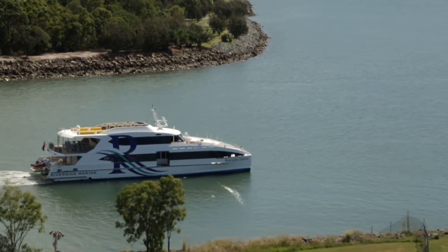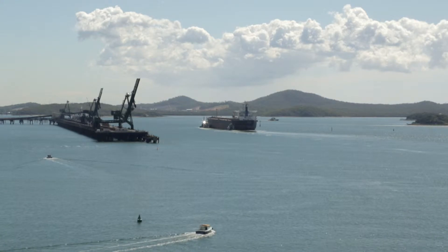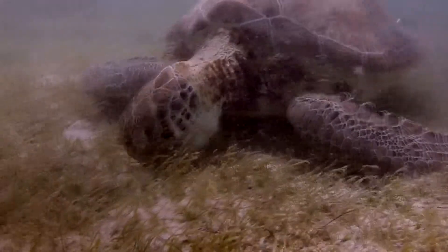The more we know about the parts of the harbour that the turtles use, the better we'll understand how future development in the harbour can be managed to minimise any harmful effects on turtles.